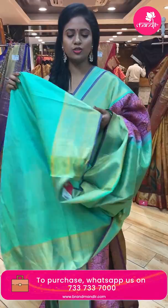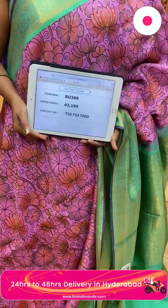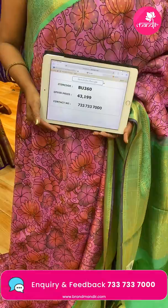This saree's pallu is contrast with heavy zari. Blouse is contrast plain with border. Saree code BU360, and the price is ₹43,199 only.